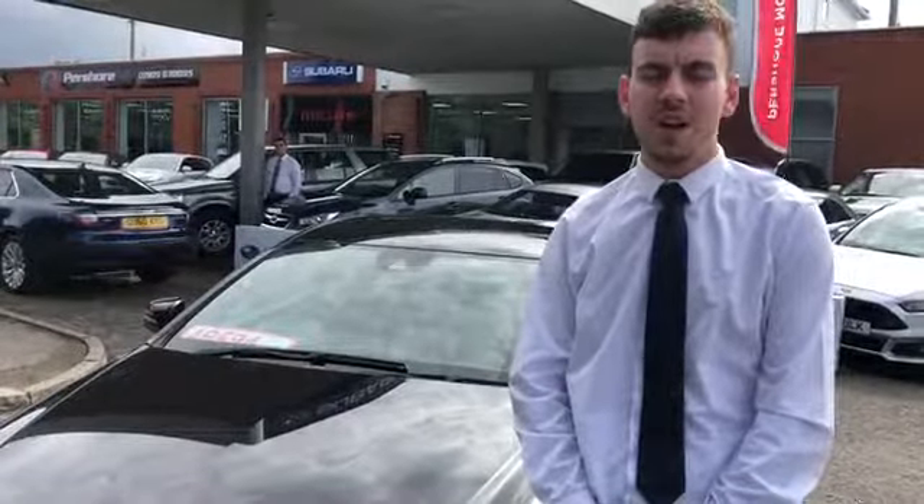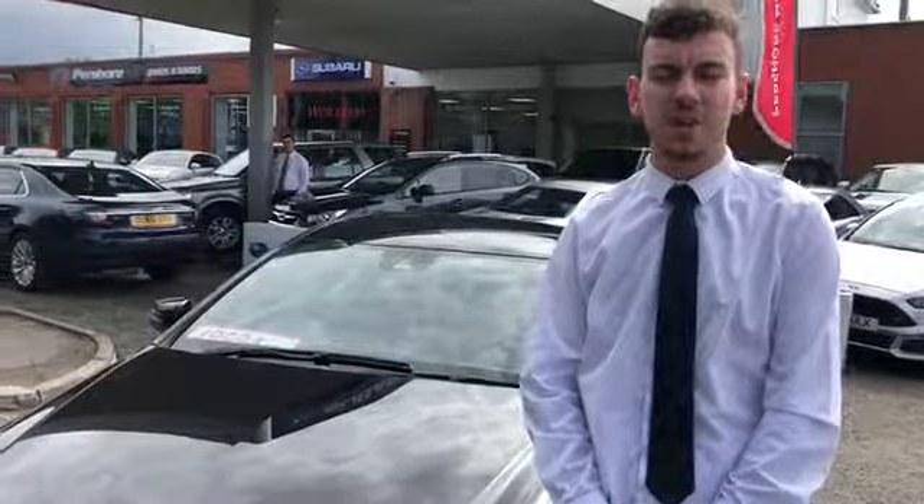So that's the stunning Mercedes C220 that we have in stock. If you come and see me, Callum, at Pershore Sports and Prestige, I can take you through the car. Thank you.